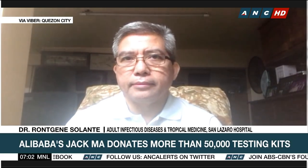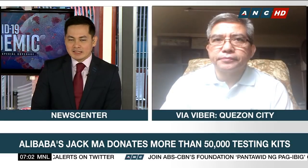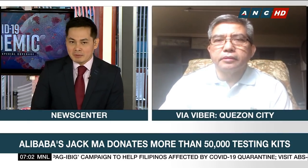Thank you very much for joining us again. How many testing kits did San Lázaro Hospital receive exactly from Jack Ma, which I understand were coursed through Senator Manny Pacquiao?